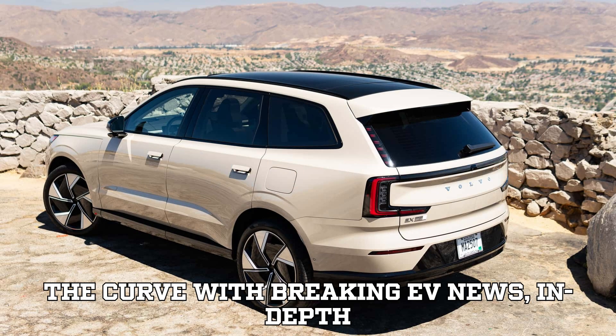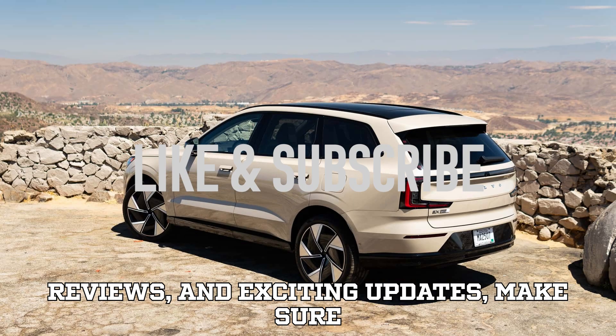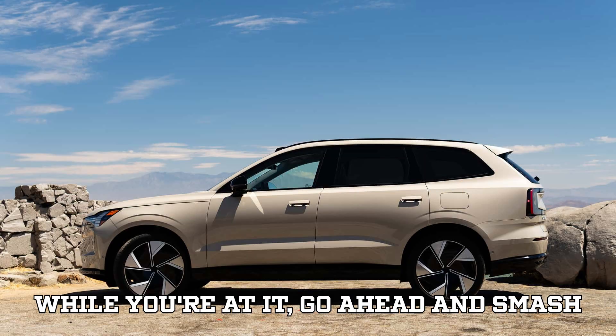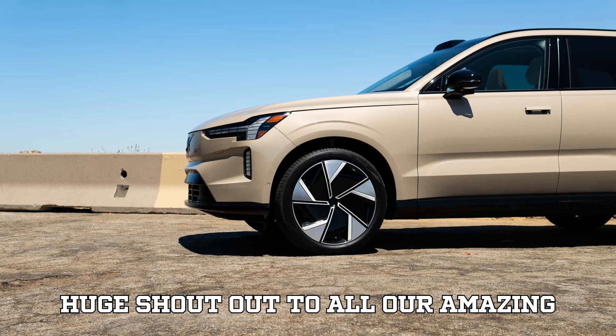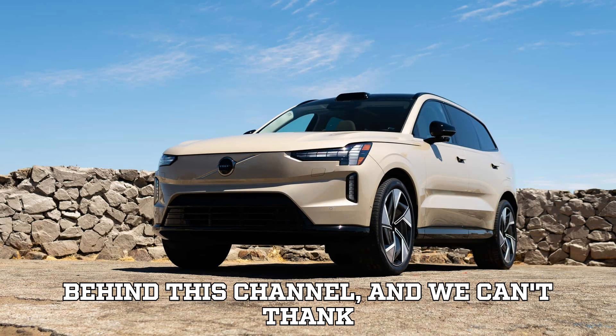If you love staying ahead of the curve with breaking EV news, in-depth reviews and exciting updates, make sure you hit that subscribe button right now. And while you're at it, go ahead and smash that like button — it helps more people discover these electrifying updates. A huge shout-out to all our amazing subscribers. You are the driving force behind this channel, and we can't thank you enough.